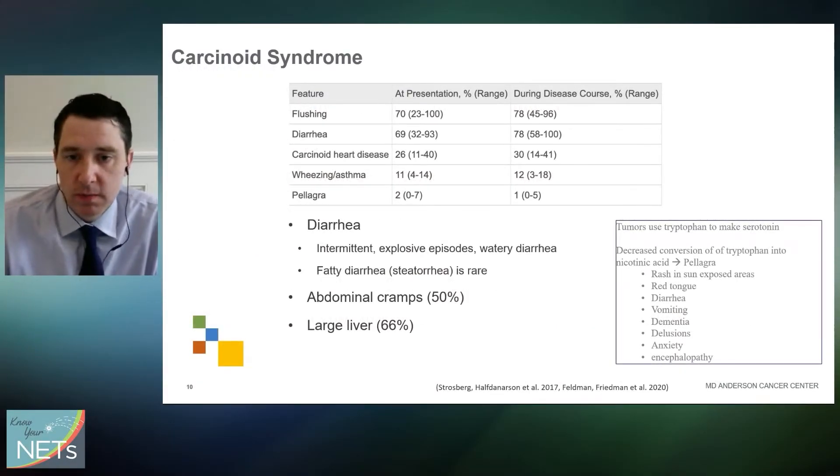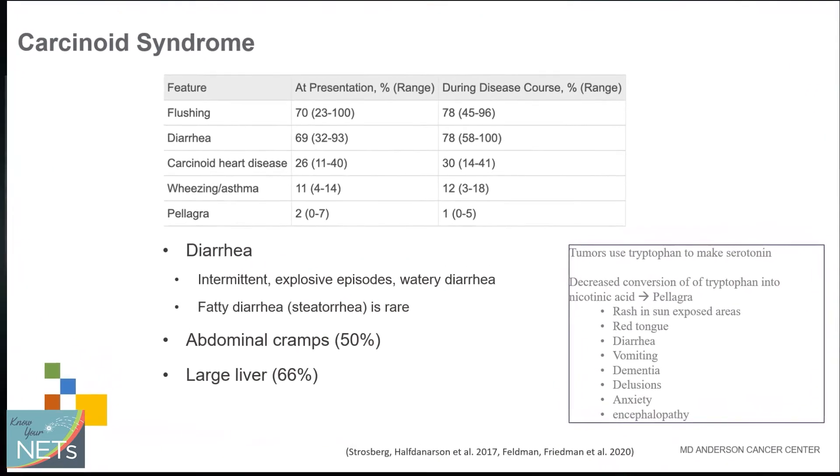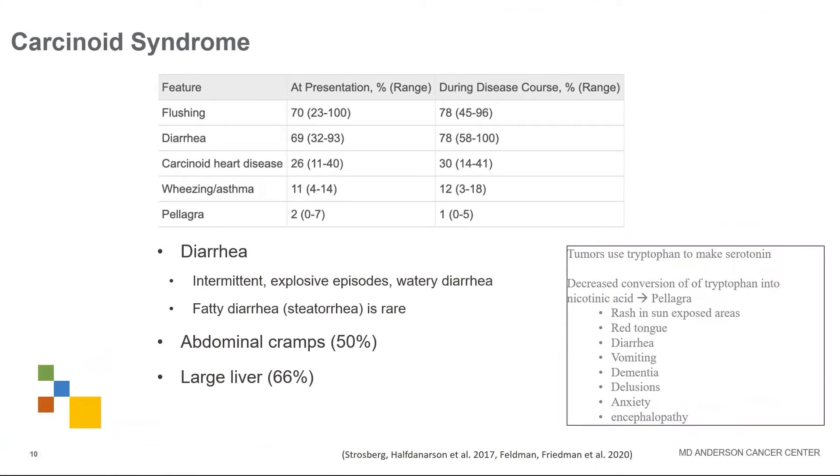The key features of carcinoid syndrome include flushing, diarrhea, wheezing or asthma — not everybody will have every feature, but many will have several. Diarrhea tends to be intermittent but can come in explosive episodes and is usually watery. Fatty diarrhea, or steatorrhea, from carcinoid syndrome is pretty rare. Abdominal cramps show up about half the time, and a large liver occurs in about two-thirds of patients.